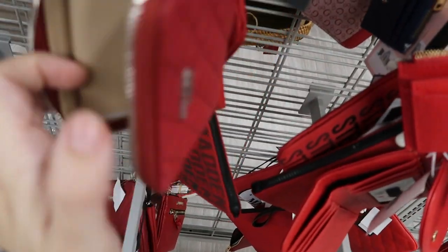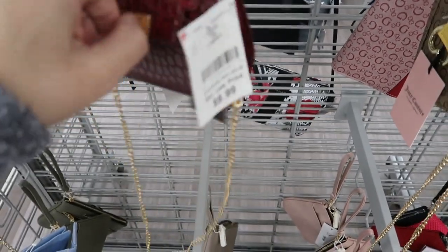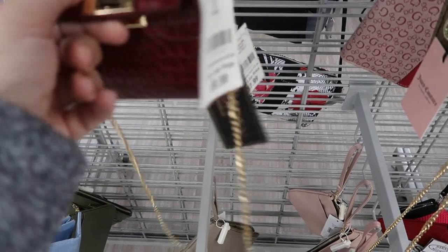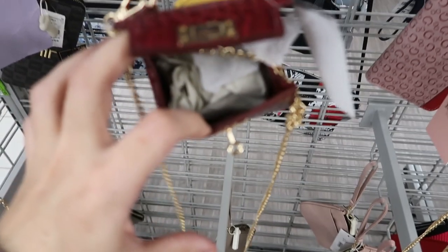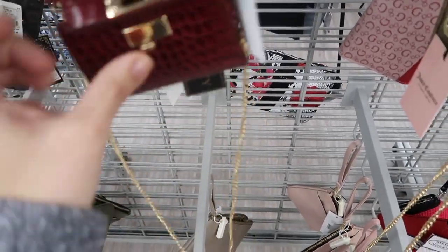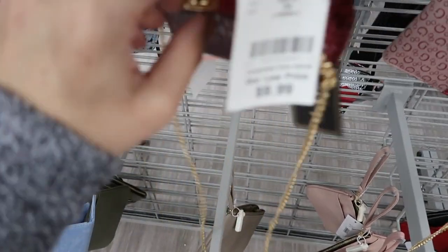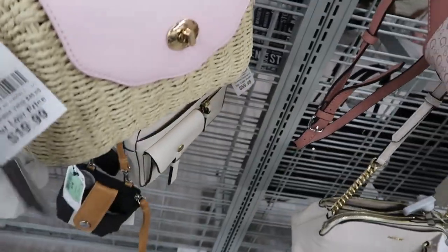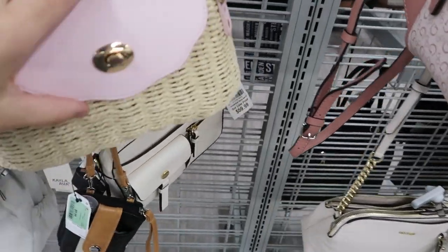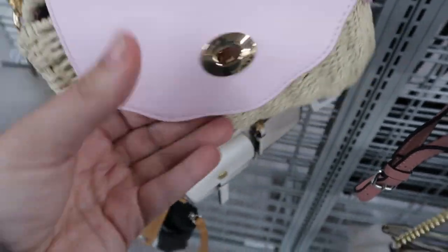Look how cute this little bag is - it's $9.99. I want to get this for my daughter. This would be so cute for a baby - my daughter's four so she's a little bigger, but it's still really cute with a little birkin style. Here's another straw bag from Like Dreams - this one's $19.99. There's a little top and that's what the inside looks like - really nice quality.